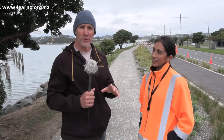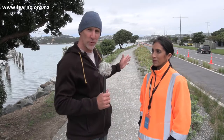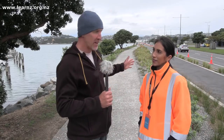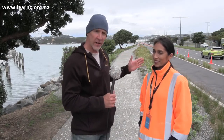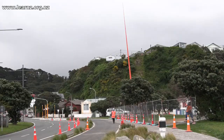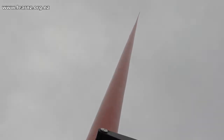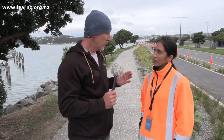We're on Cobham Drive with Veronica, the project manager for a great initiative. This is a stretch of road you'd take if you were driving from the airport into the city in Wellington. Just over there is that famous landmark, the Needle, which is straight up in the air today because it's not that windy.